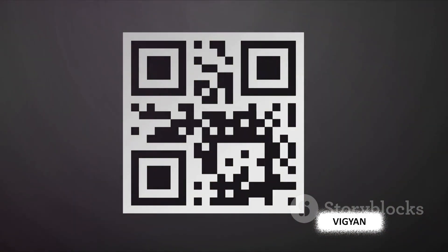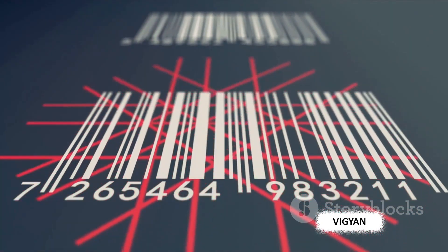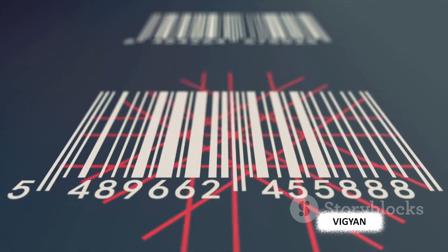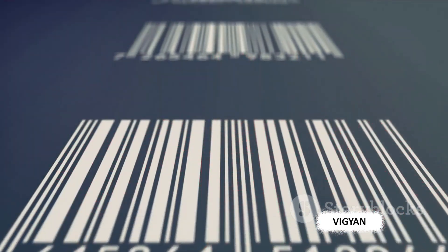The 90s also saw the advent of the QR code in Japan. This square-shaped barcode could hold even more information and was easily readable by the then-emerging camera phones. In the new millennium, barcodes became more than just a tool for inventory management and retail. They began to be used in marketing, ticketing, and even social media. The QR code, in particular, found an expanded role in our digital lives.